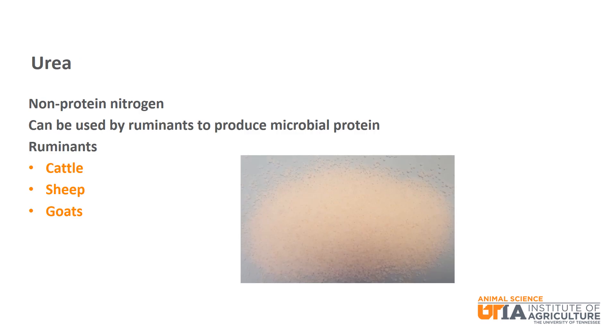We will end with urea. Urea is a source of non-protein nitrogen. It can be used by ruminants as a source of protein, as the microorganisms in the rumen of the animal can turn urea into microbial protein that can be used by the animal. So it is really not a protein, but can be turned into a usable form of protein by rumen microorganisms. Examples of ruminants include cattle, sheep, and goats.